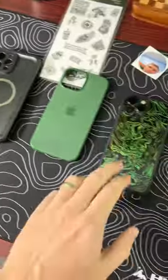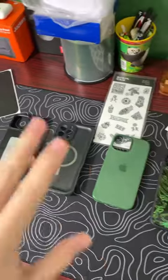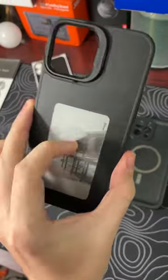Time to pick a winner. Dbrand challenged that their grip case was better than any of my other cases. In third place, we actually have a tie. This case is super durable, but has no MagSafe.